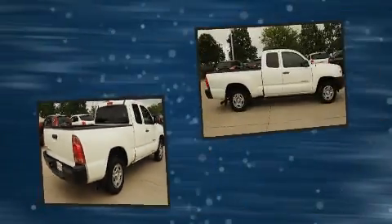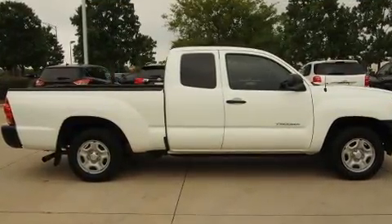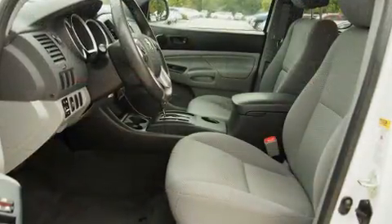Toyota prioritized comfort and style by including a tachometer, air conditioning, and more.